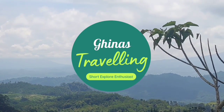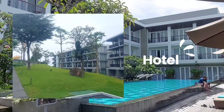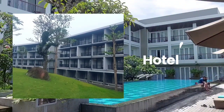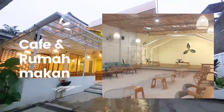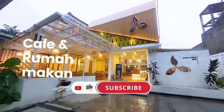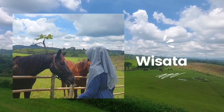Halo teman-teman travelers, ketemu lagi dengan channel Guinness Travelling, channel dengan isi video seputar short explore, staycation di hotel, tempat makan yang enak-enak, sampai review tempat wisata. Like dan subscribe kalau info di sini bermanfaat buat teman-teman travelers.